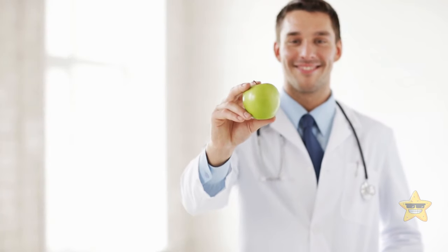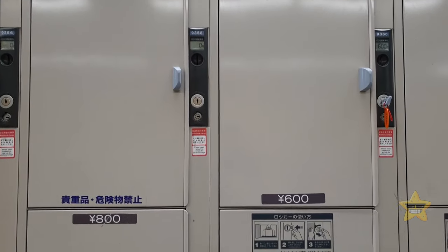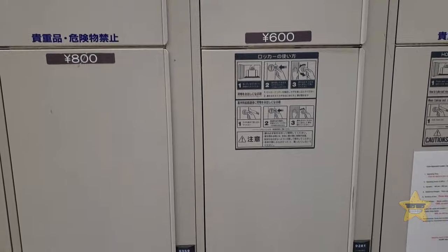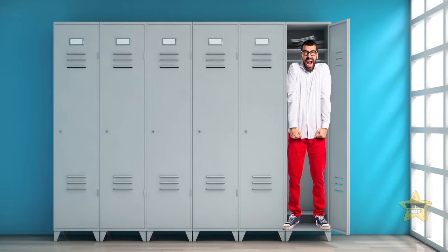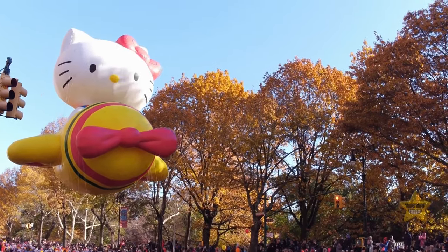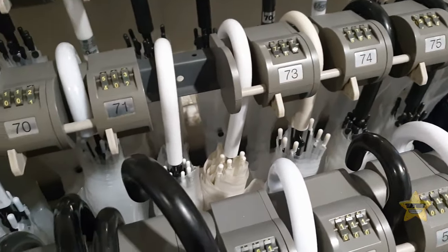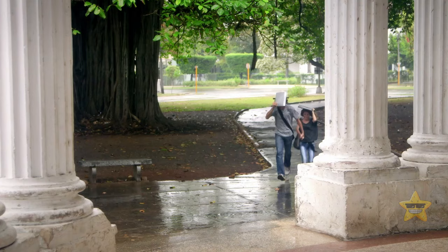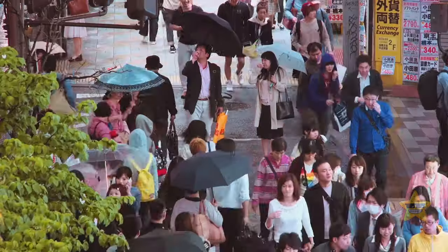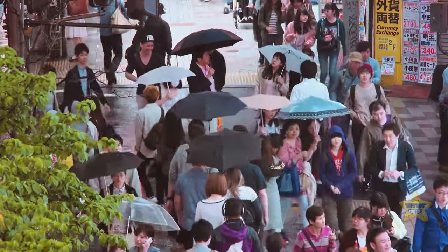In Japan, some public spaces provide umbrella lockers — a keeper where you leave a small amount of cash and grab an umbrella for the way. This works great for the unprepared and for anyone who doesn't want to carry an umbrella all day but still doesn't want to get soaked on the way home.